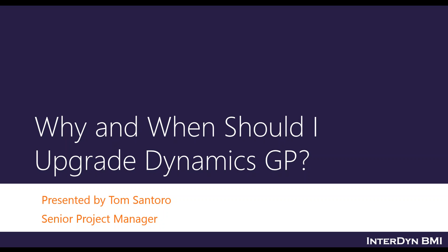A quick introduction: my role at Interdyne BMI is senior project manager. I'm in charge of the upgrade team here at BMI. My experience as a project manager spans at least 10 years. I've been working with GP since the late 90s, and my educational background is in accounting.